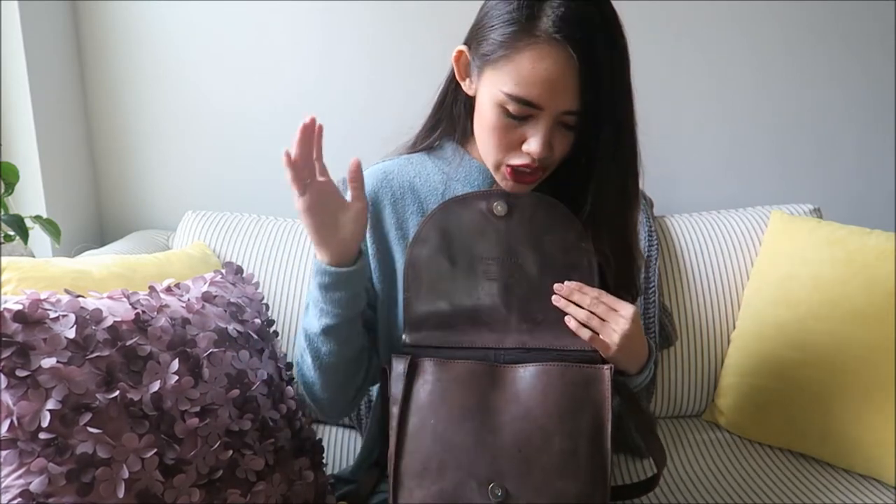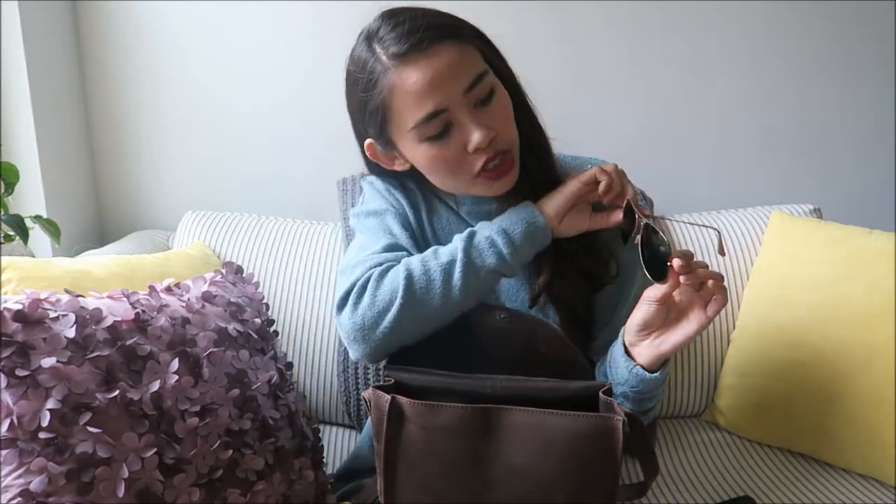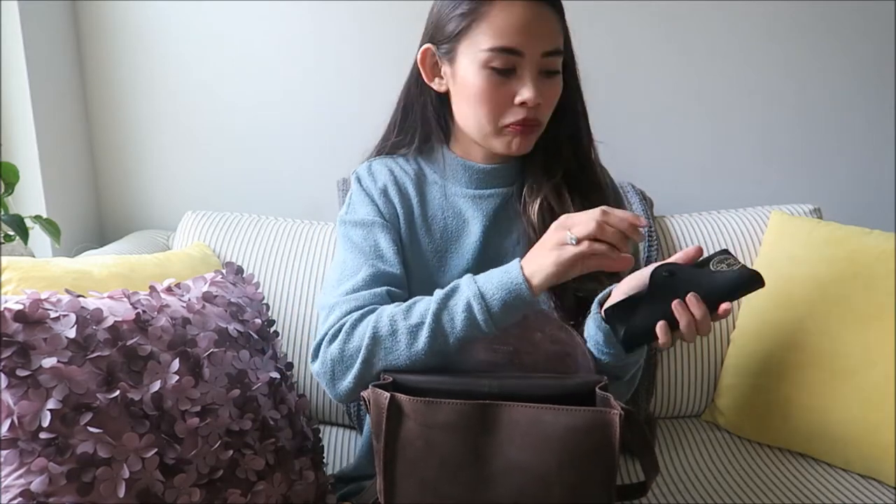The first thing I have in here is some sunglasses. I recently got contacts again and literally thought I was being blinded by the sun, so I made myself go get some new sunglasses. These were the ones I chose — they're just some little Ray-Ban aviators. They're ginormous, but whatever. If you're interested in them, I'll leave a link down below.